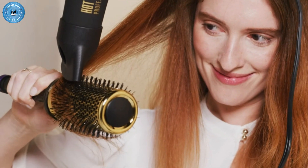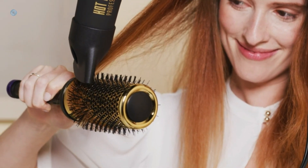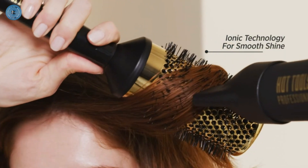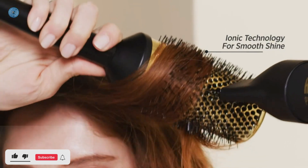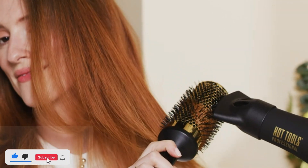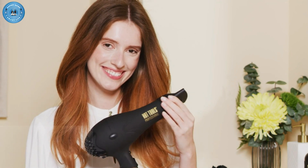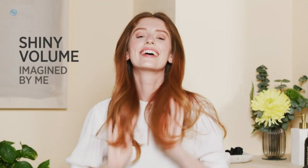The cold shot button helps set the style with a cool burst of air for a longer-lasting hold. It also features a removable lint filter for easy cleaning. Hot Tools' heritage is rooted in the professional community — they've been a trusted, stylist-recommended brand since 1990.